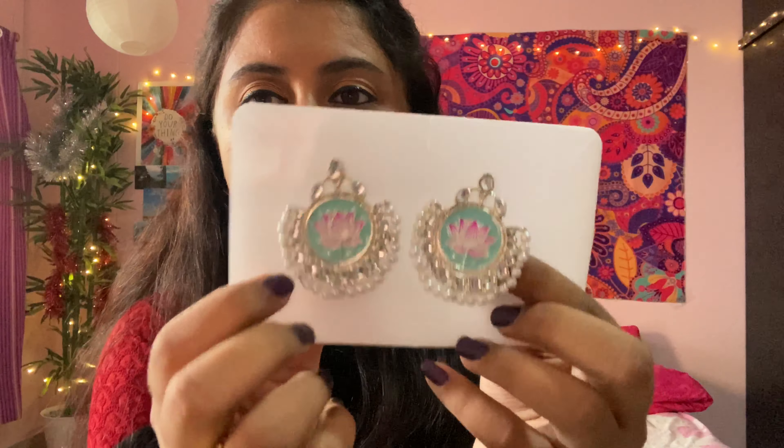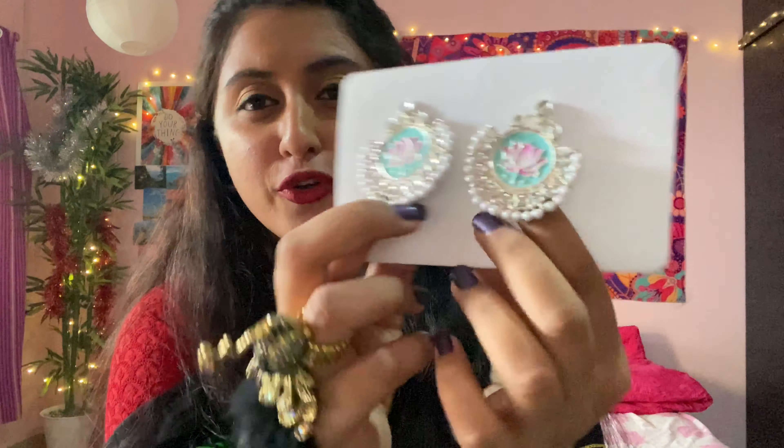The next thing is really simple and so beautiful — these are pearl earrings with a lotus motif. The lotus is in pink and the background is also pink. They look really beautiful and I absolutely love them.